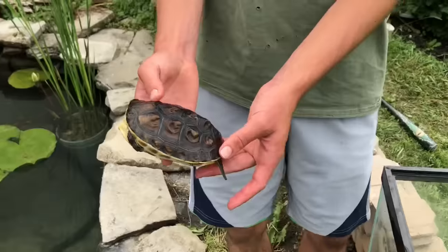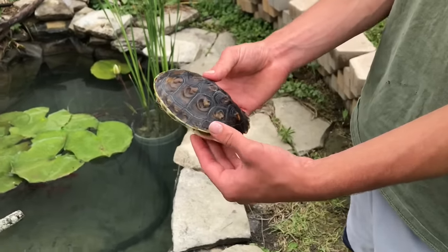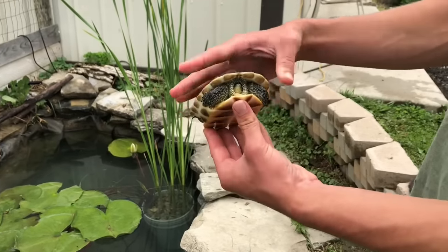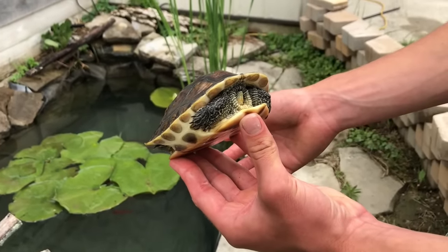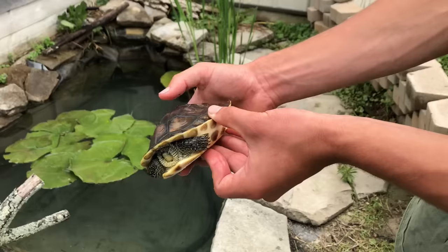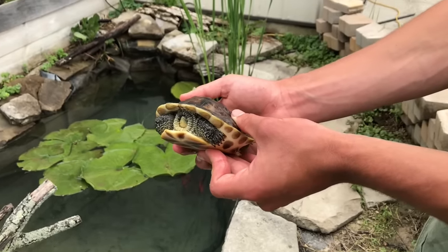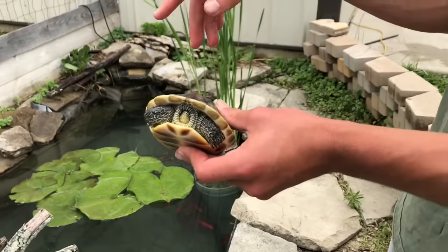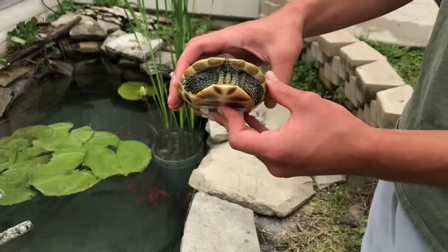Now let's put in Nugget, the Chinese golden thread. I got this turtle on my birthday two years ago — I believe it's actually a female. This is a beautiful turtle and it really pains me to have to sell her, but it's just something I have to do — find her a new home. I think she'll do great in the pond. They are kind of semi-aquatic, not as extreme as wood turtles, but you will see this one out on the land more often than the yellow bellies and such.